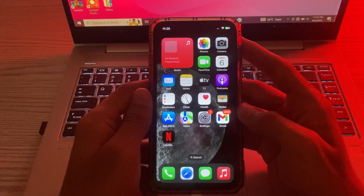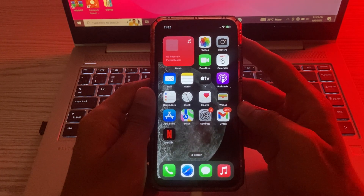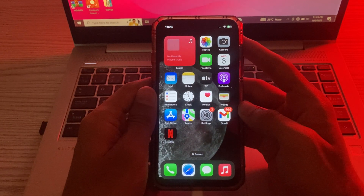What's up guys, and welcome back to my YouTube channel. Nowadays many iPhone users are facing the issue of Siri — their Siri is not working. Today in this video I'm going to tell you how to fix the Siri problem on your iPhone.